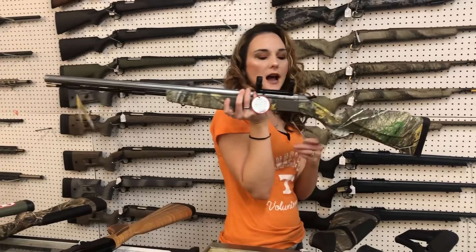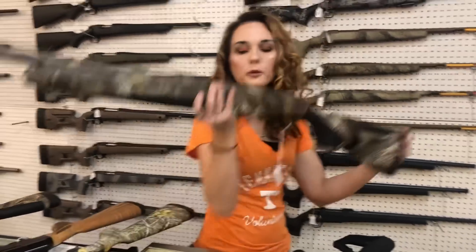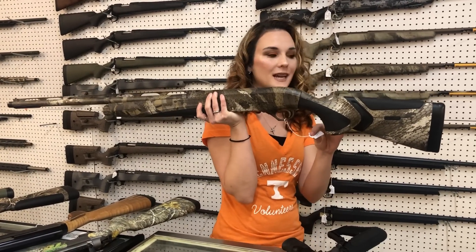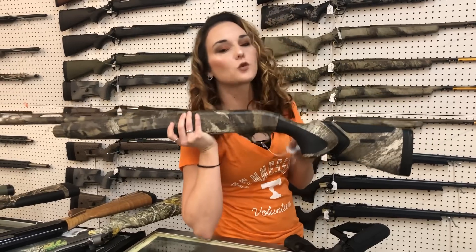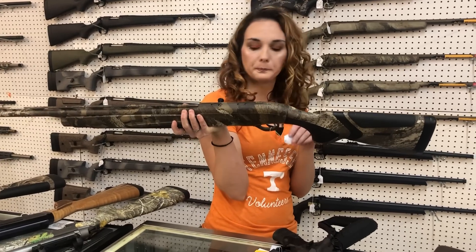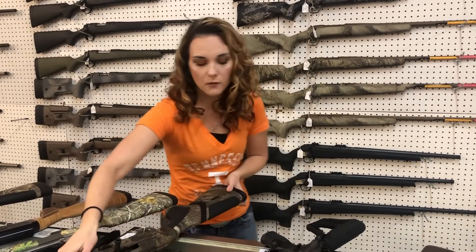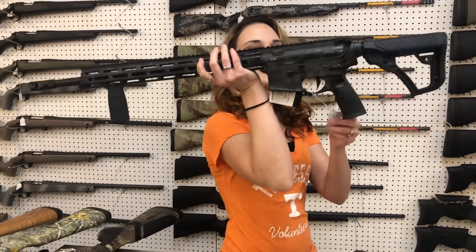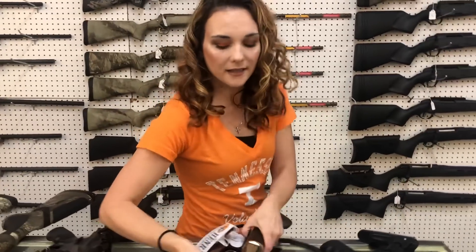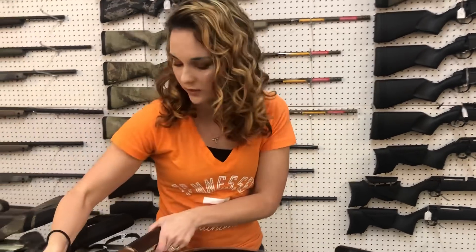CVA Optima Black Powder .50, she's going to be $320. Beretta A400 Extreme Plus — I've got a couple different camo patterns, all the ones I have left are 12-gauge, 28-inch. Bottomland Optifade — I've got four or five different camos. She's going to be $1,600. Daniel Defense DD M4 V7 Pro in the Rattle Can, $1,940. We got in some more of the Mare's Legs — Henry Mare's Leg in .357, Golden Boy, she's $900.